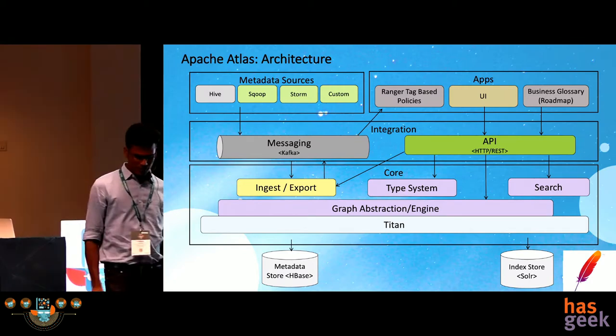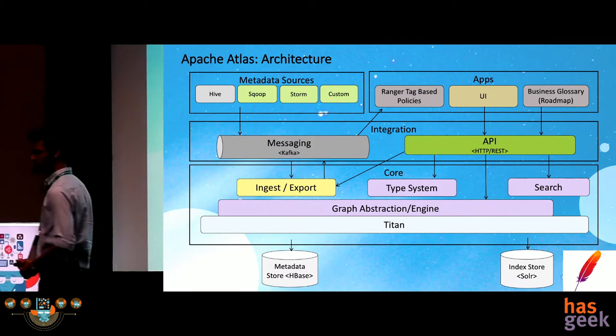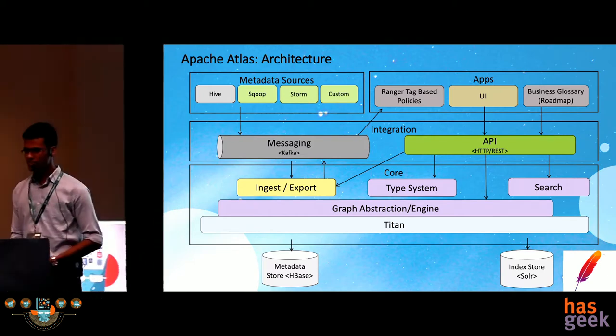There is a high-level REST API which can be leveraged to do all these operations: ingestion, export, registration of the type system, and search.